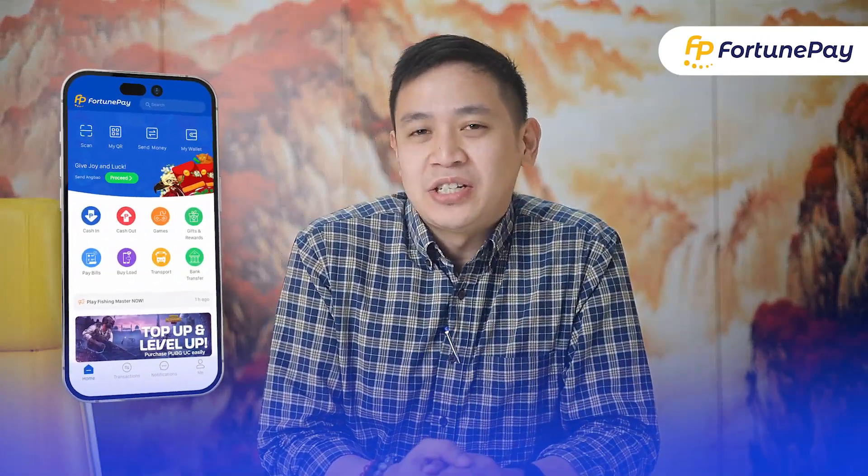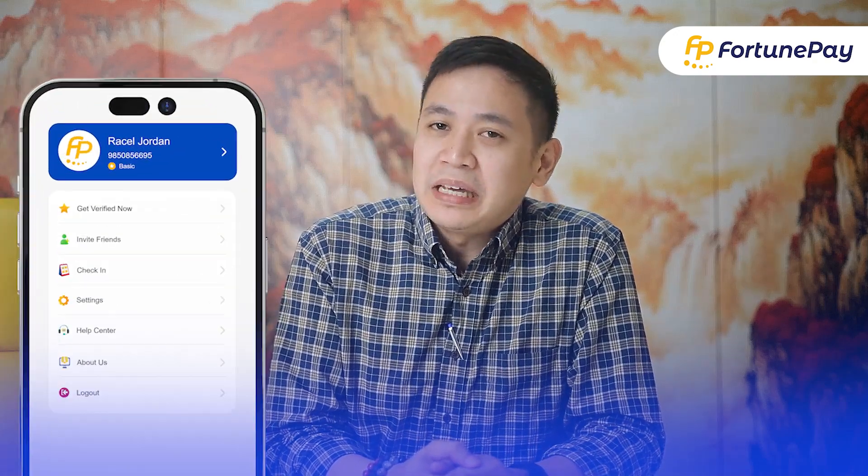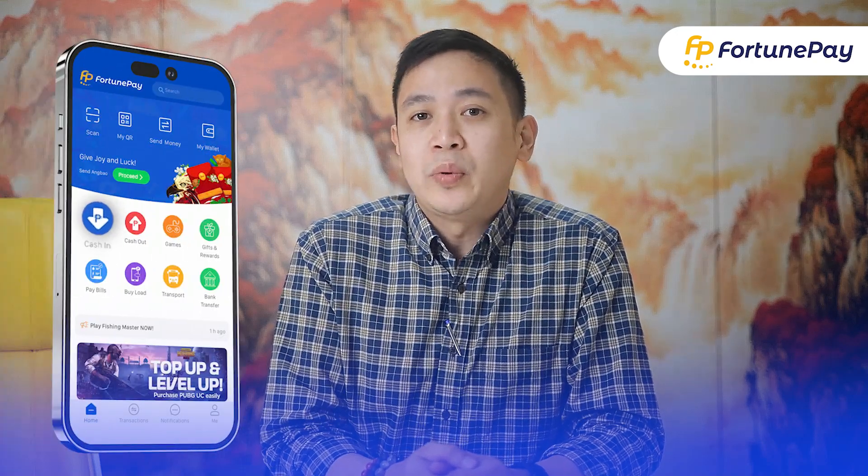In Fortune Pay app, there are three levels of verification. First, basic. It provides access to the main features of the Fortune Pay app, which include the following services.